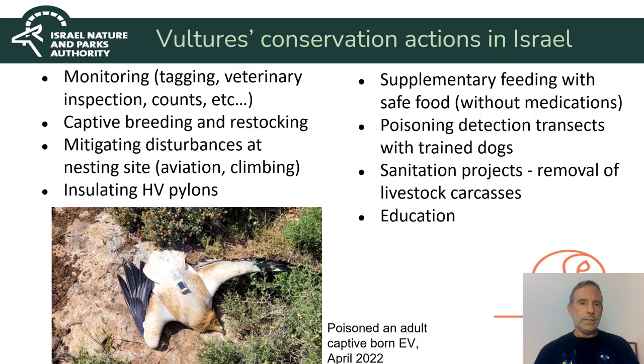In Israel, as in many countries, a lot of efforts are made in order to prevent the extinction of vultures: monitoring, captive breeding and restocking, mitigation of disturbances at nesting sites, insulating pylons, supplementary feeding, using dogs to detect poison, carrying out sanitation which I will present shortly, and education.